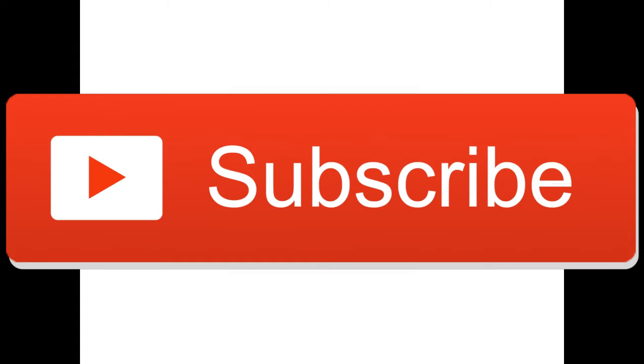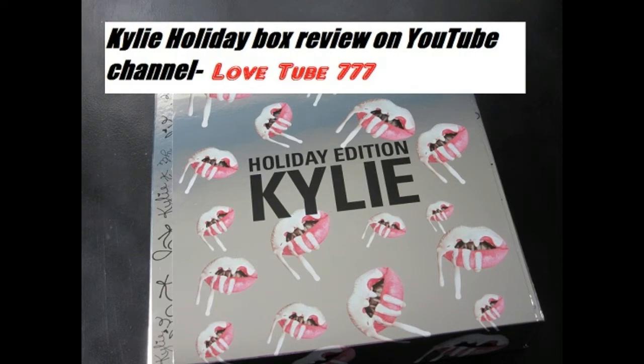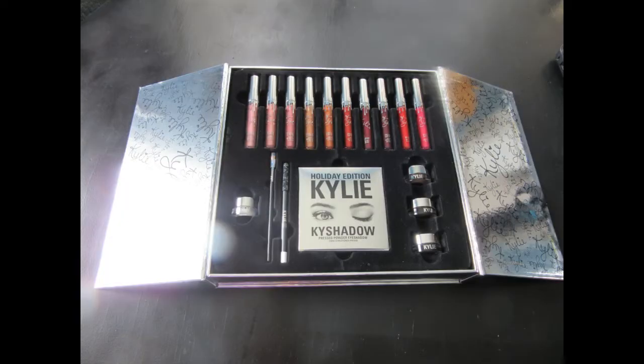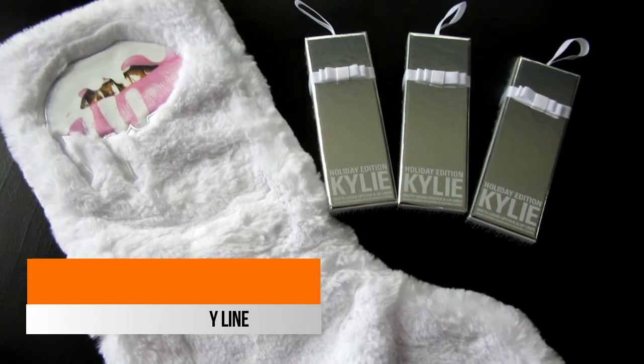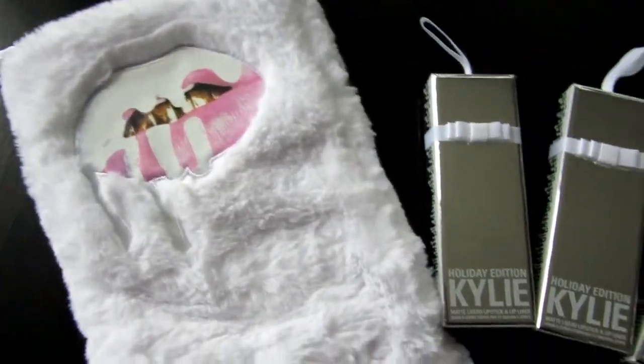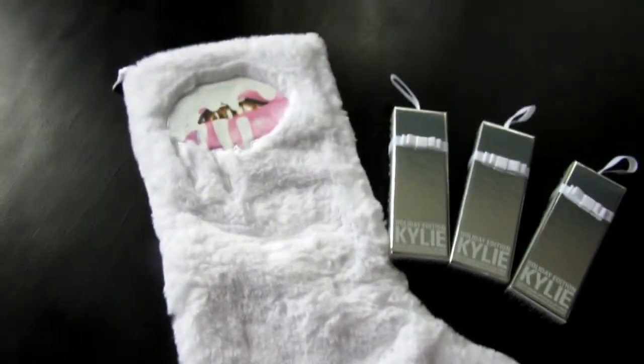I am doing a two-part review of the Kylie cosmetics holiday edition collection because there are just so many products. In part one I reviewed the limited edition holiday box and all of the products inside of it — I will link to that here and in the description box. This video will cover all of the products in part two.